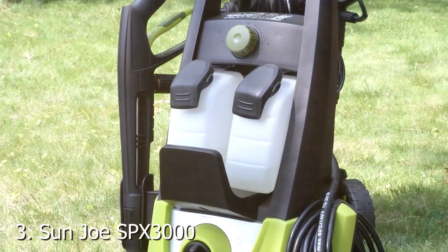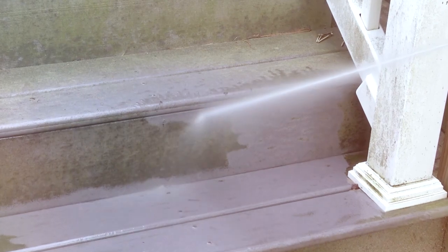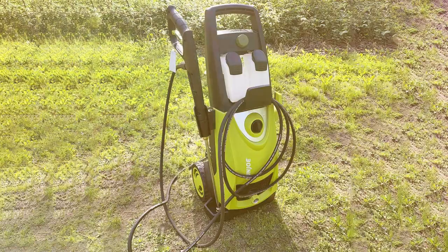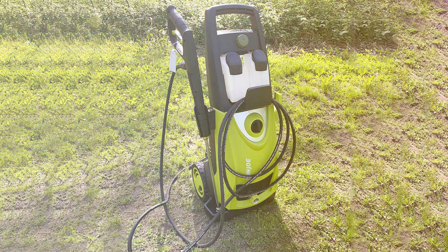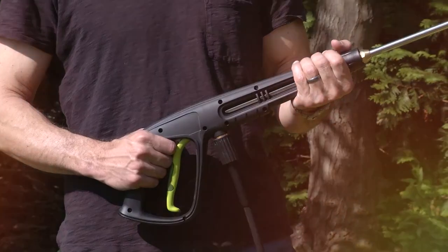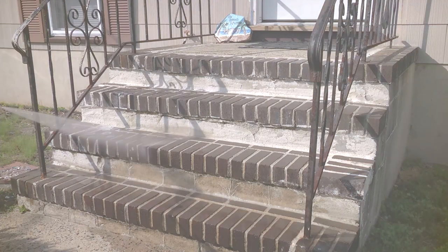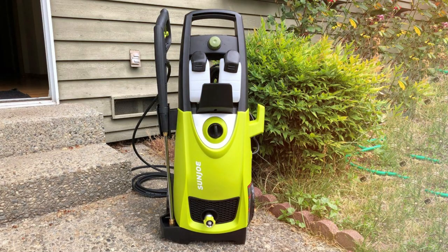The number 3 position is held by the Sun Joe SPX 3000 14.5-Amp Electric High-Pressure Washer. When it comes to high-pressure cleaning, the Sun Joe SPX 3000 is a top contender. This versatile and powerful tool is designed to make outdoor cleaning tasks a breeze, from your patio and driveway to your vehicles and more. The SPX 3000 is driven by a robust 14.5-amp motor that generates up to 2,030 PSI of pressure at a flow rate of 1.76 gallons per minute (GPM), ensuring that even the most stubborn dirt and grime are effortlessly removed.